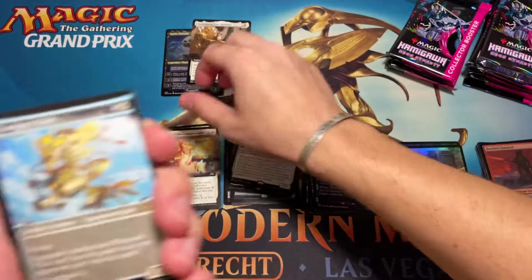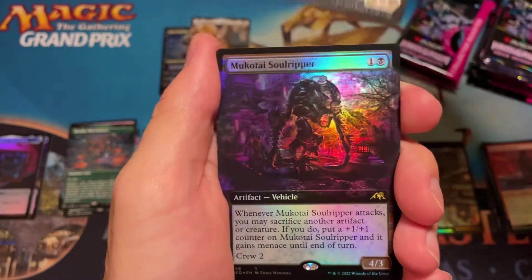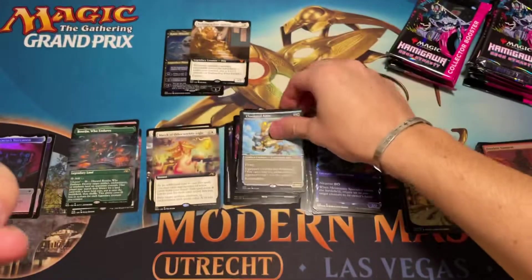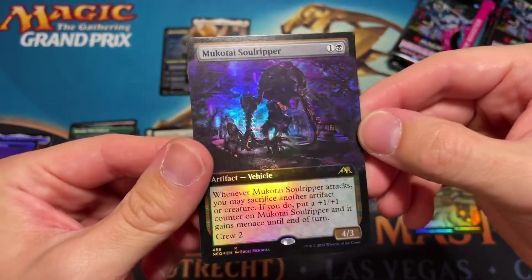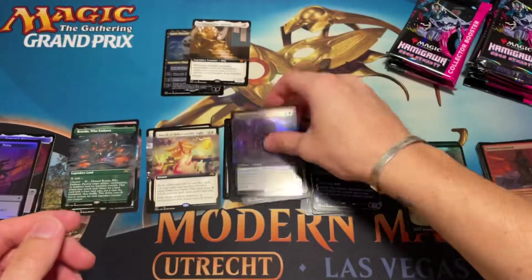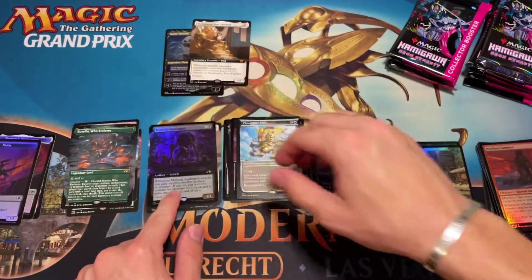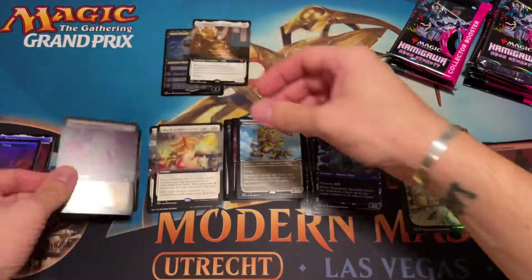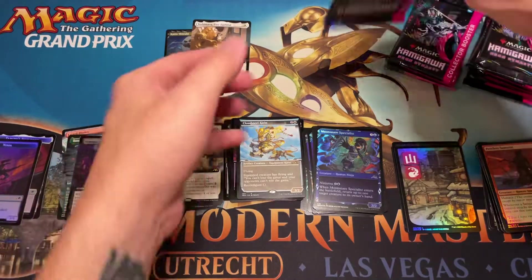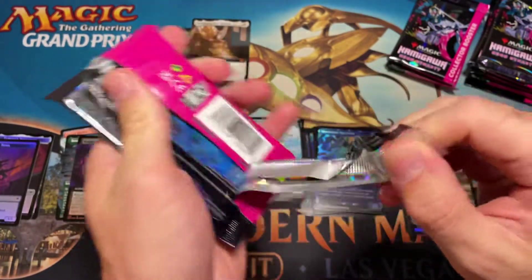For our rare we have Cloudsteel Kirin for our showcase rare, and then Mukotai Soulripper for our full art vehicle rare — definitely not one of the more sought-after. So far not bad — we got Boseiju, we got Kaito Shizuki. Wandering Emperor would be great in any form, the most expensive being the showcase version.